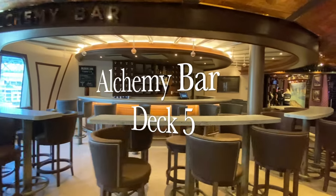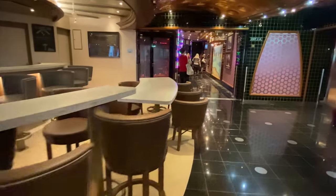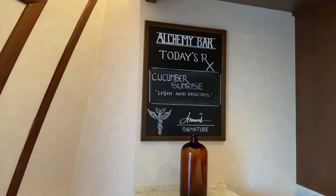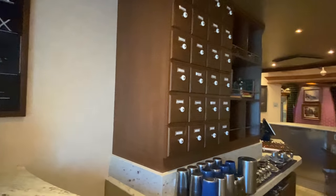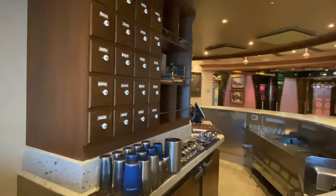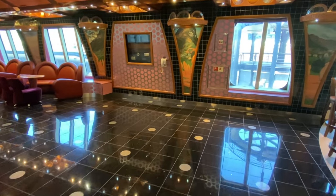Heading further forward along deck 5 we come across the Alchemy Bar. This bar is where you'll go for any weird and wonderful cocktail you can think of - they have a great range of gin and spirits and can whip up anything you want. This is definitely the place to go if you're a fan of the espresso martini.